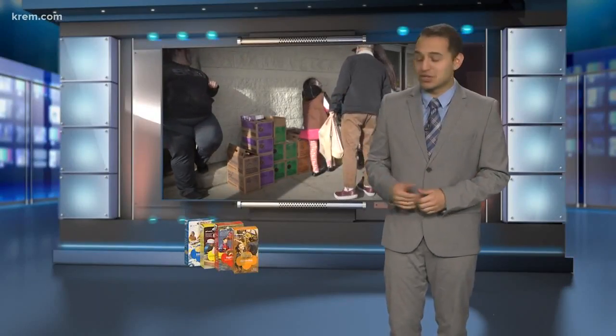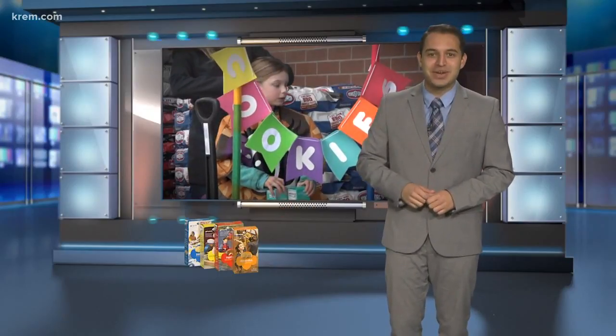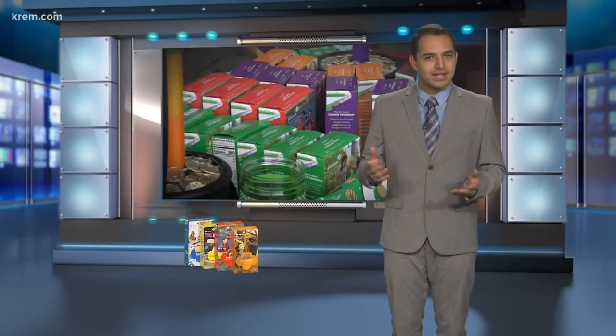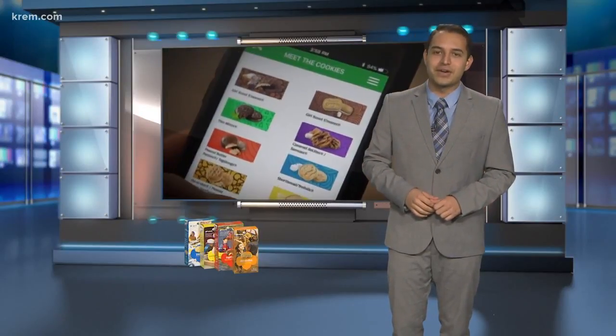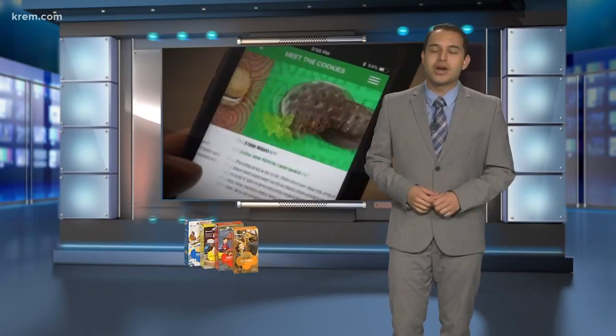If you're like me, you can down a box of Girl Scout cookies just like these ones, just like that. So if you're as likely as I am to get frustrated trying to find out where to get them, I've got an answer for you. Luckily, the Girl Scouts knew you were looking, and now with the Cookie Finder app, you can find the locations, times, dates, and troops right at your fingertips.